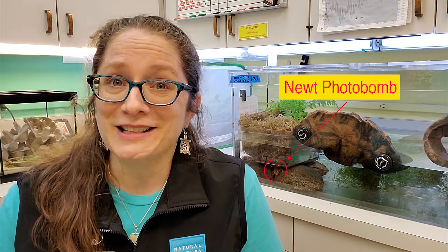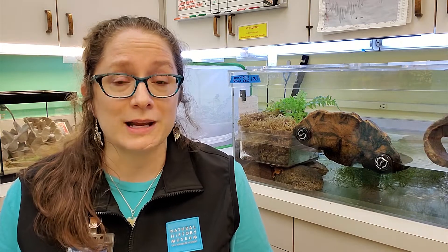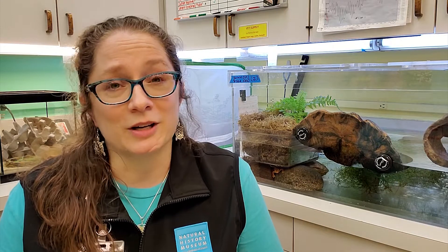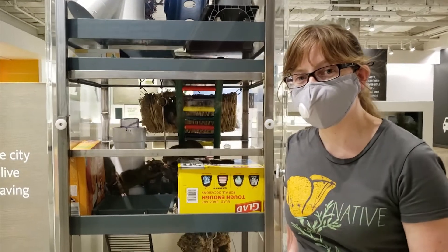Now that you know a little bit about the collection and about us, I'll tell you what we're up to right now, because we are still here taking care of the animals. People don't realize that animal care professionals are considered crucial staff. At every zoo and every animal facility across the nation, animal care staff are still going into work — 365 days a year, somebody's still got to take care of those animals.